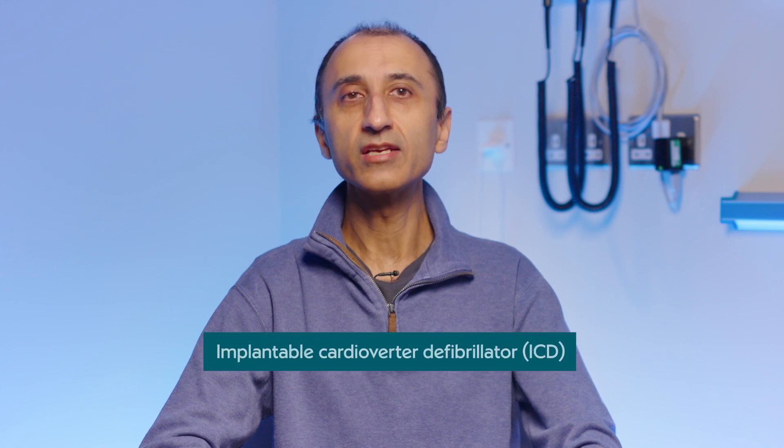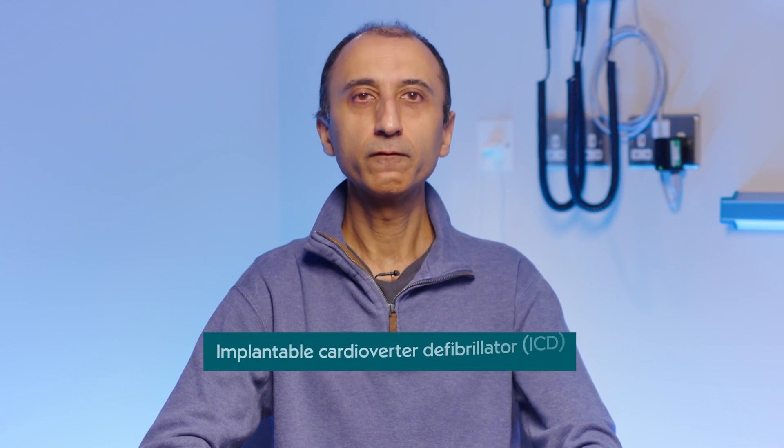Some patients, in addition to drug therapy, will also benefit from the implant of a device called a defibrillator, or an ICD for short. The job of the defibrillator is to detect any dangerous heart rhythms should they occur, and then deliver the appropriate treatment to get the heart back into a normal rhythm.